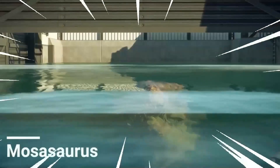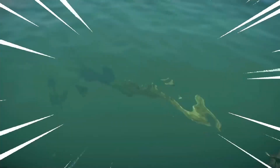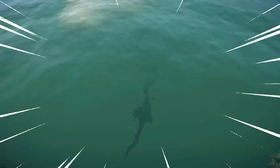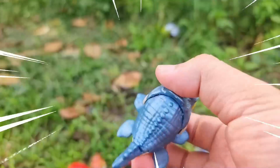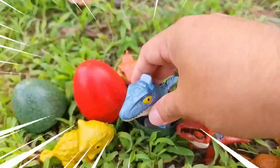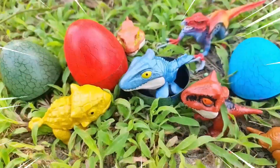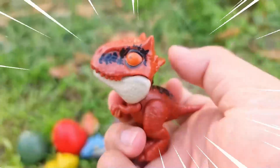The Mosasaurus was an apex predator of the ancient seas, known for its massive size and fearsome nature. With a streamlined body and powerful flippers, it was perfectly adapted for life in the water. It had a long slender snout filled with sharp conical teeth, enabling it to catch and devour a variety of prey.